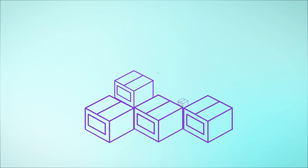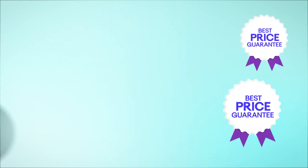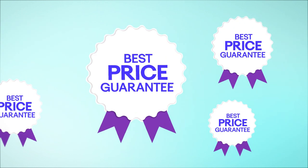What if we told you that you can sell more while improving your delivery performance and saving time and money? Our pay-as-you-go fulfillment solution is fully scalable, and we've negotiated the cheapest rates in Australia for your eBay orders.